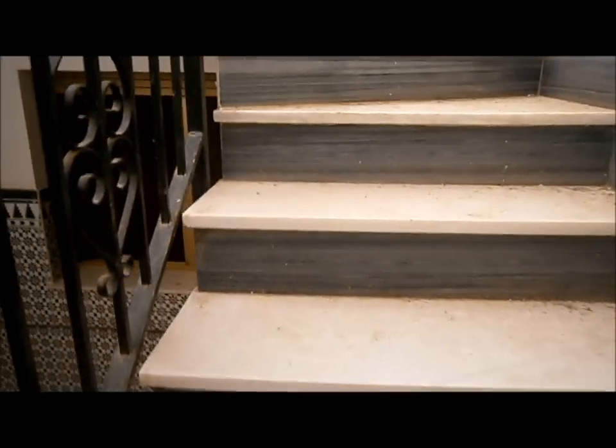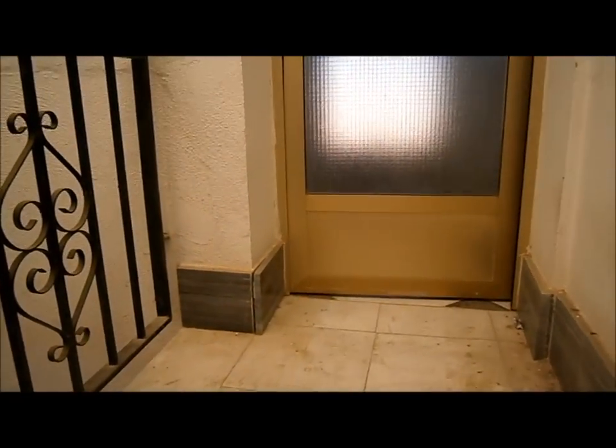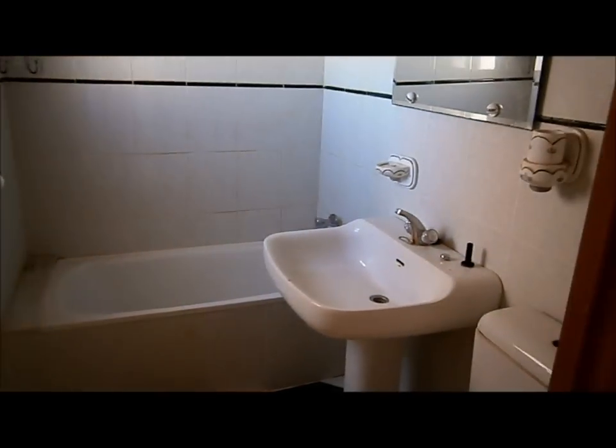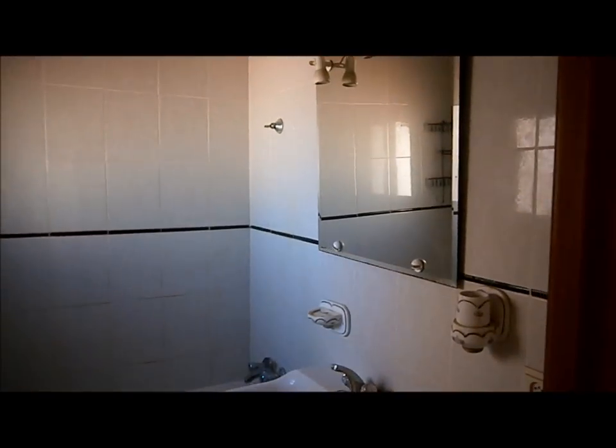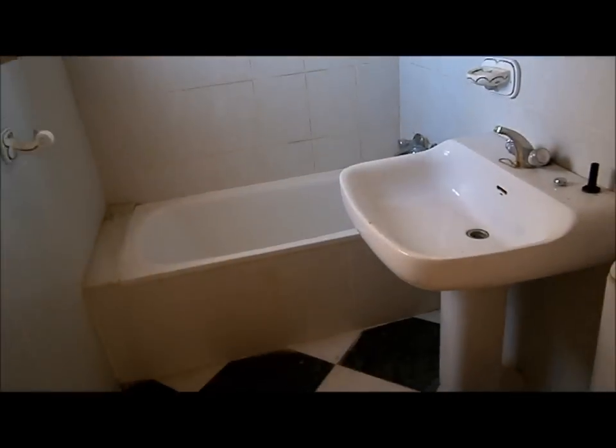This is where the house starts to get very, very special — it's a real surprise. You might be quite happy just with the single storey at the prices these go for, but then you come up to the upper floor, which is absolutely superb. There's another full family bathroom up here, and this whole floor has vaulted ceilings with timber beams, giving a nice landing area.